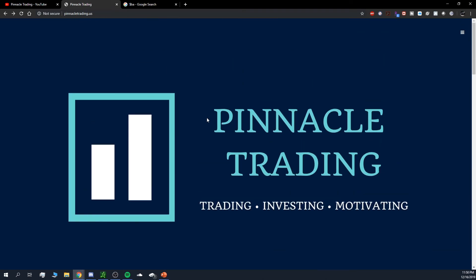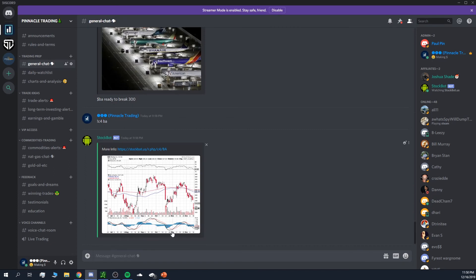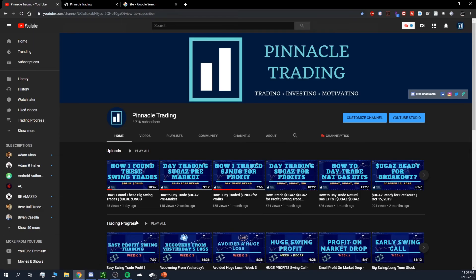If you're interested in the course or have any questions, let me know in the general chat. I hope this video helped you out. I'll see you all in my next video — take care, have a wonderful week of trading, and stay safe out there.